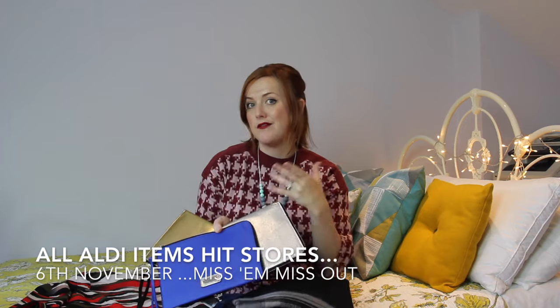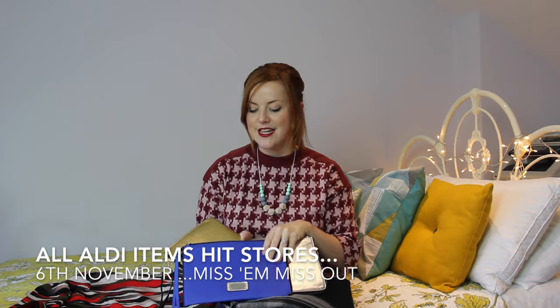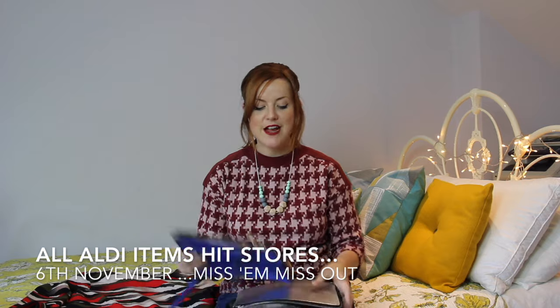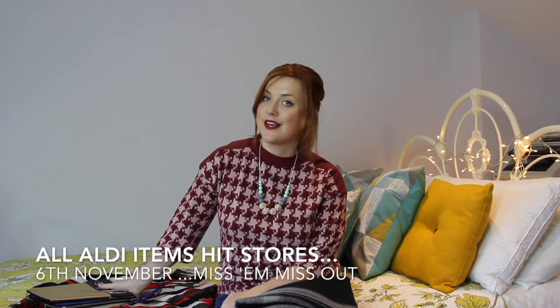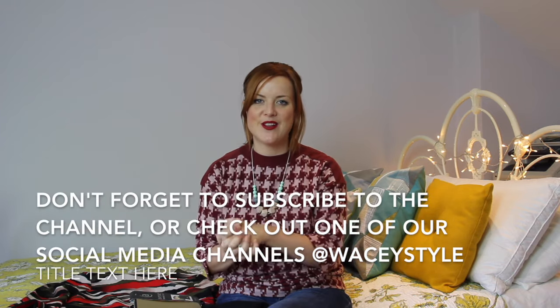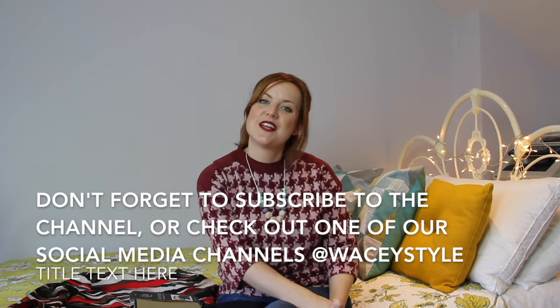If you know they're coming it's really important to visit your local store, or maybe a couple of local stores, to see if they're in. I would highly recommend them — they're great as gifts but also great to add to your wardrobe at a really low price point. Everyone loves a new clutch bag for autumn/winter. That's the video — Aldi's awesome buys! Let me know in the comments below, give me a thumbs up if you liked the video, and don't forget to subscribe. Follow me on Instagram at Wastey Style for more outfit options. Take care and see you soon!